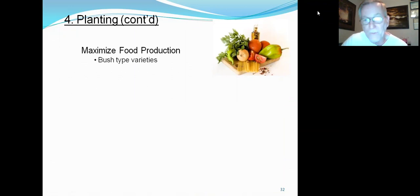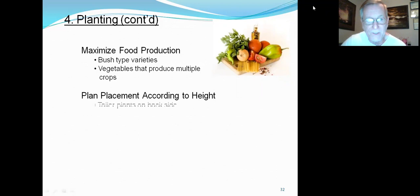Maximize food production — we're talking about planting bush-type varieties, which are smaller growing plants that produce almost as much fruit as bigger ones. Vegetables that produce multiple crops are key: cucumbers, tomatoes, squash all produce multiple fruit. Corn, by contrast, gives one crop and takes a lot of nutrients from the soil. We're trying to maximize food production from the space we have.